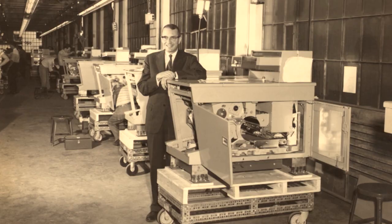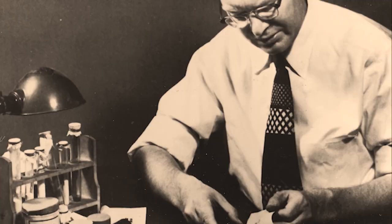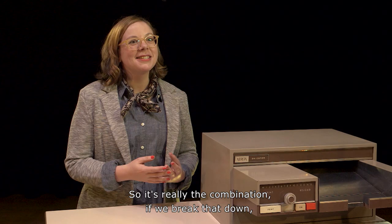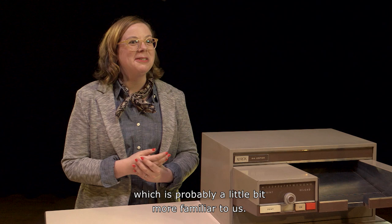The first copiers, which could make seven copies per minute, were an invention 20-plus years in the making. This giant machine is the work of a gentleman named Chester Carlson, who started work on this process in 1937. He invented something called electrophotography — the combination of electrical work and photography put together into one machine. Later on, he renamed it Xerography, which is probably a little bit more familiar to us.